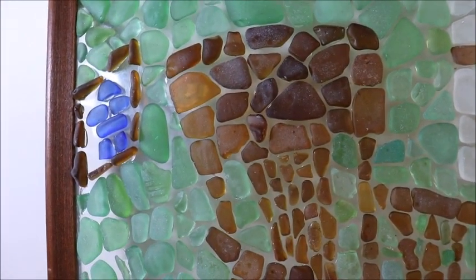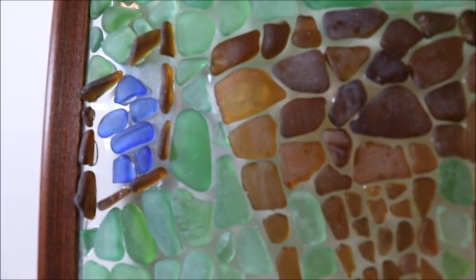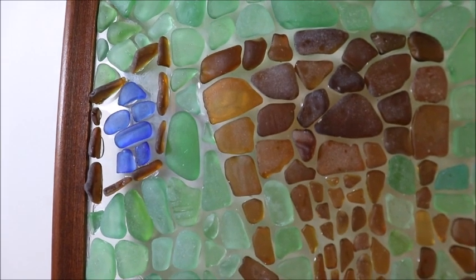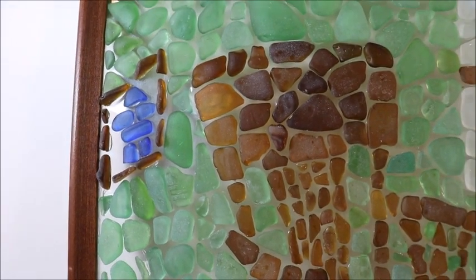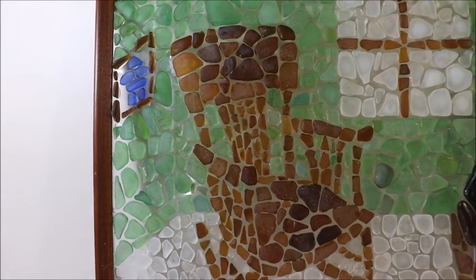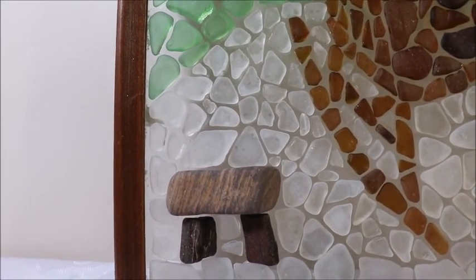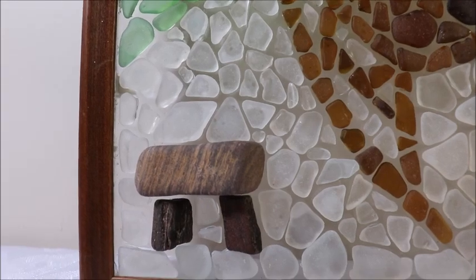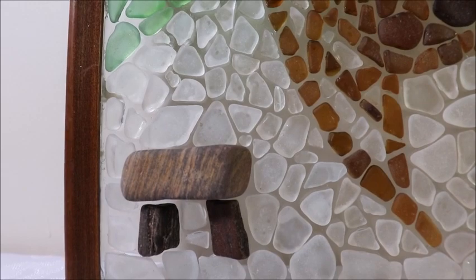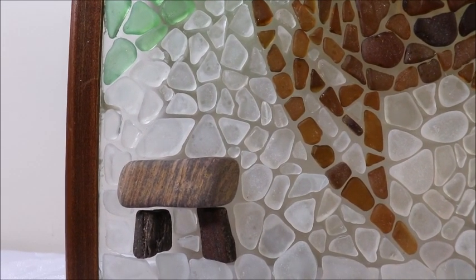Over here on the wall I put in an inukshuk. I put an inukshuk in each one of my pieces — it's my signature. In this case, since it's an indoor scene, I thought it would be interesting to put a picture on the wall with an inukshuk in it. I also used a really unique stone to make a stool — it's kind of a rectangular-type stone, so I think it makes a neat stool. And I used two pieces of petrified wood for the legs of the stool.